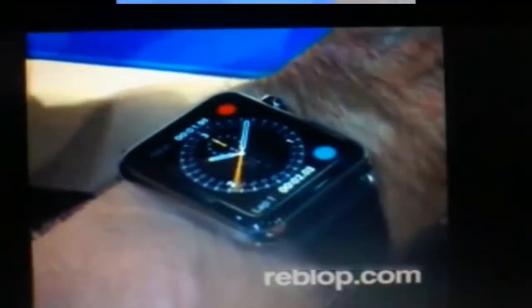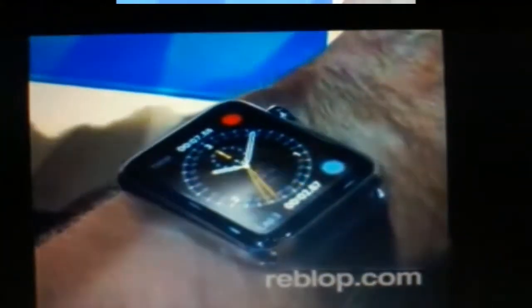The screen will actually pop open. So I'm going to use the digital crown to go to the home screen. Here we go. And you can scroll through, zoom in and out.